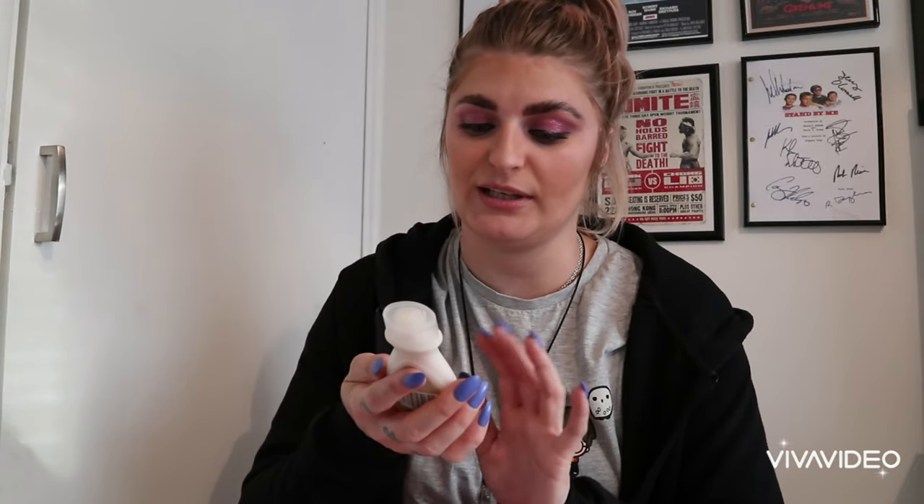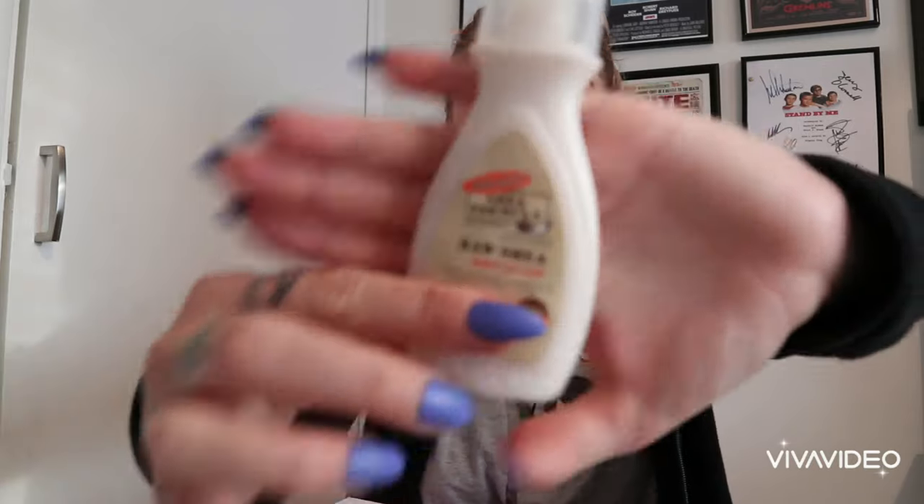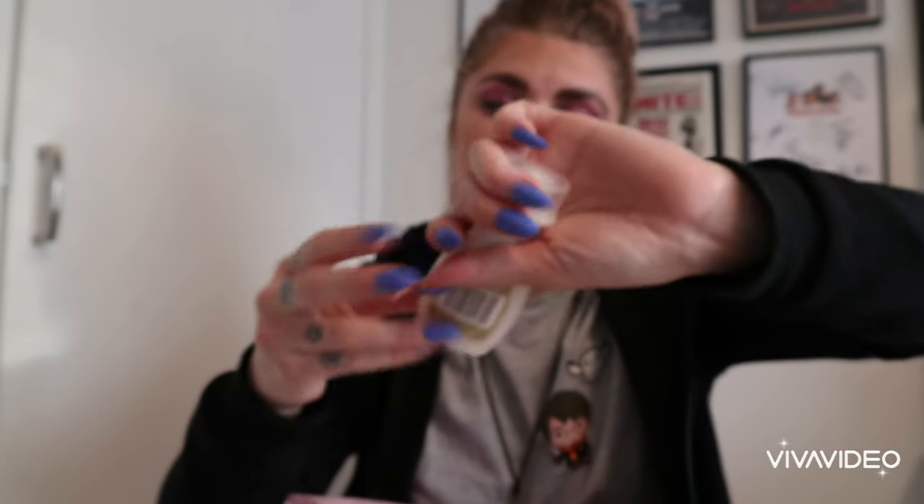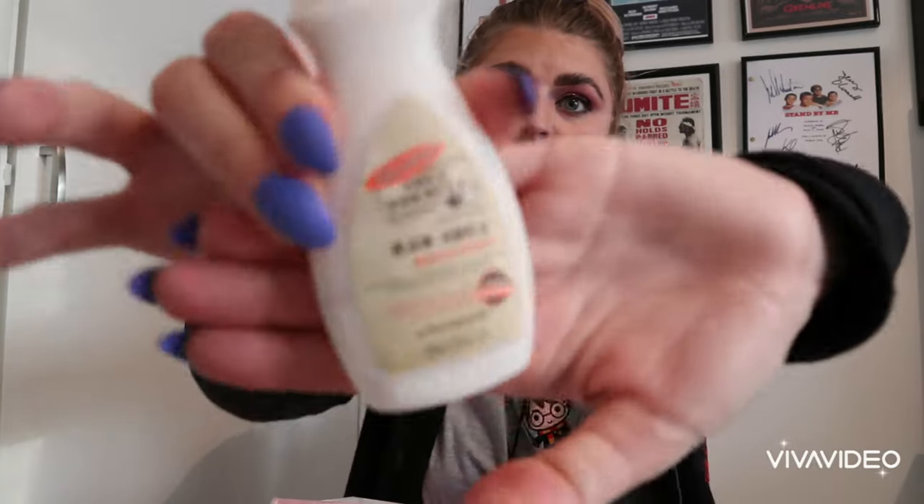Obviously it's a pyjama subscription box so each month you get pyjamas - I'll try them on at the end. The first thing we've got is some Palmer's Sheer Formula Raw Sheer Body Lotion, just a little mini, 50ml. I love the smell of this stuff.